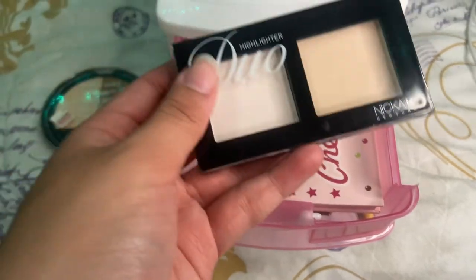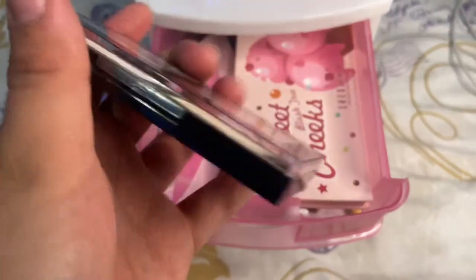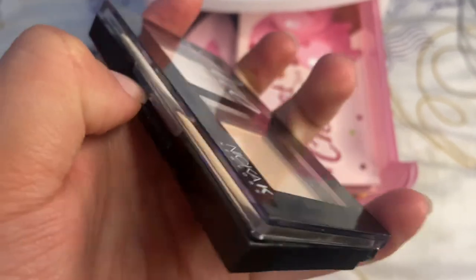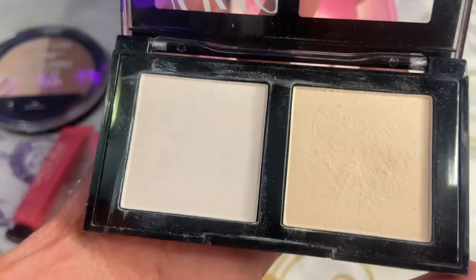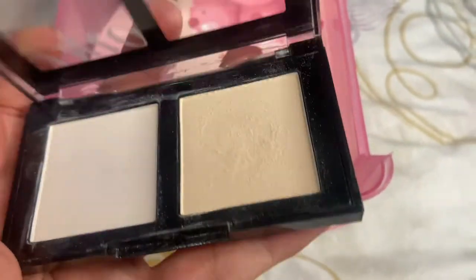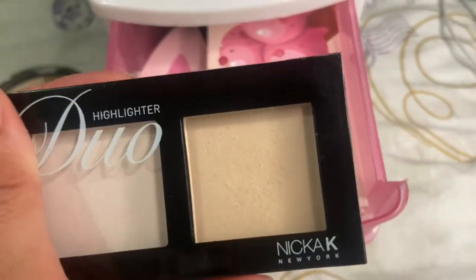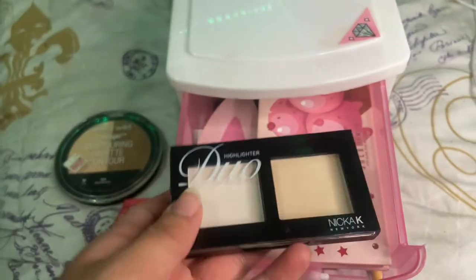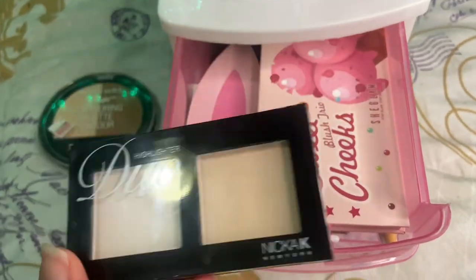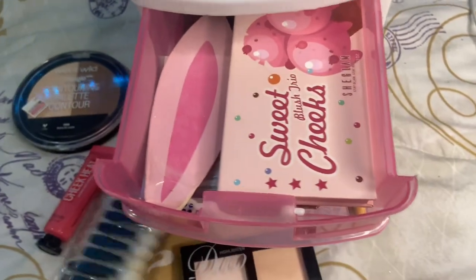Then I had three of these MK duos. This is their highlighter one — that's literally white. I love the formula of these. However, they also have blush and contour, but the contour was not my color at all, and the blush was way too dark for me. I do like the formula though, so if you happen to stop by those, keep that in mind.